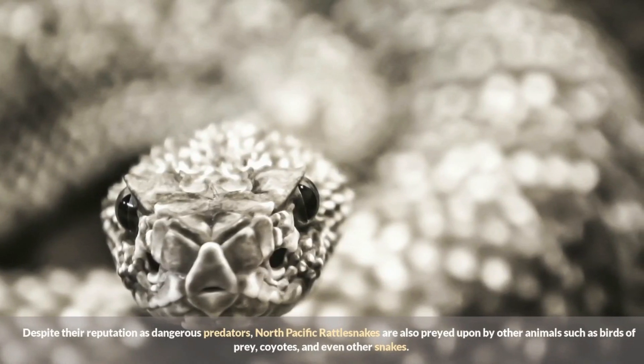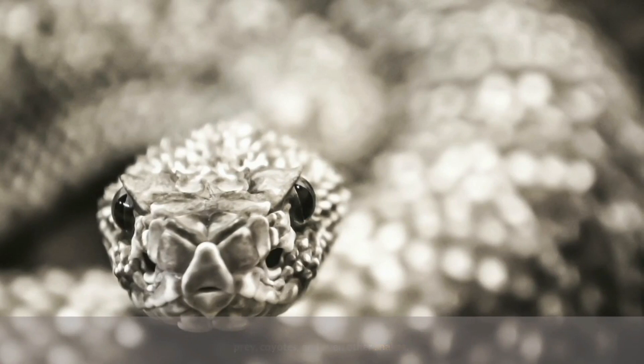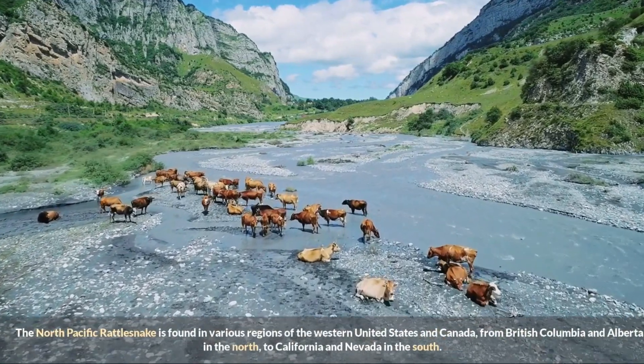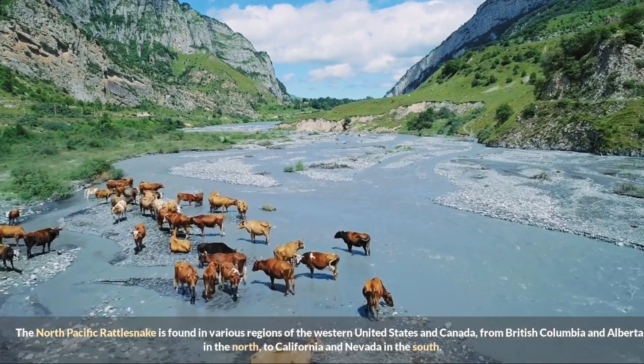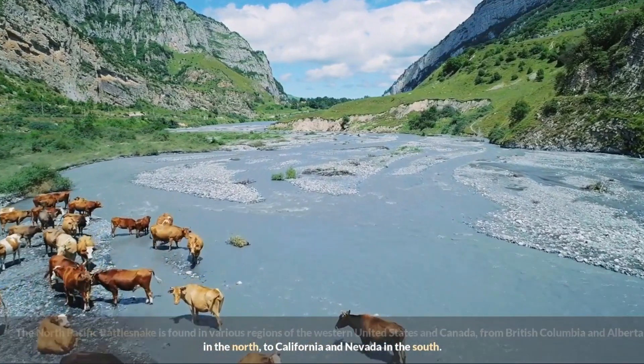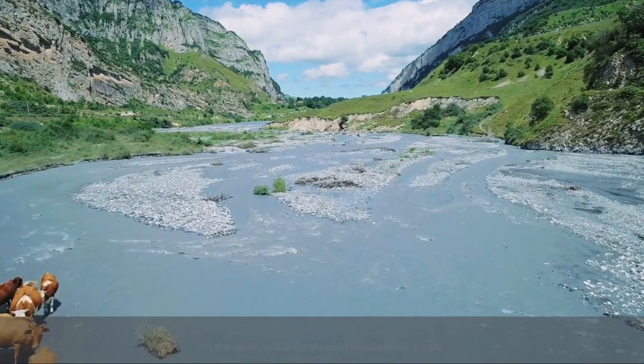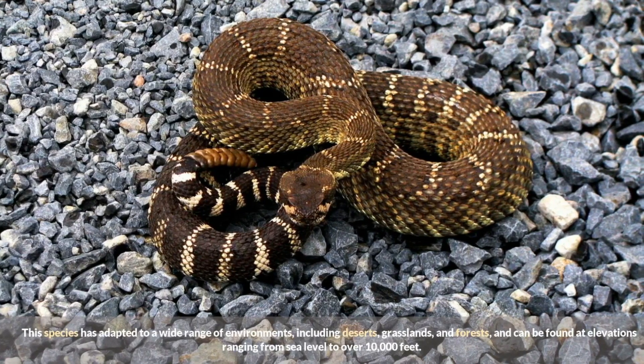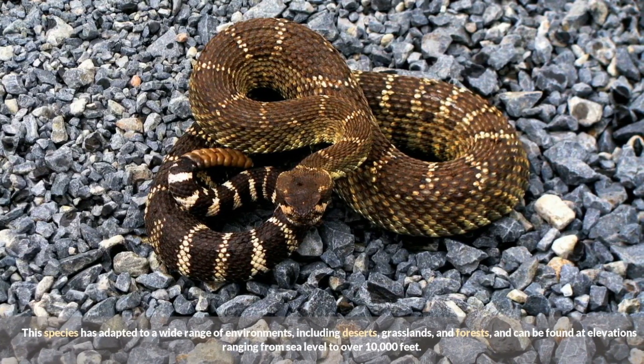Despite their reputation as dangerous predators, North Pacific Rattlesnakes are also preyed upon by other animals such as birds of prey, coyotes, and even other snakes. The North Pacific Rattlesnake is found in various regions of the western United States and Canada, from British Columbia and Alberta in the north to California and Nevada in the south.